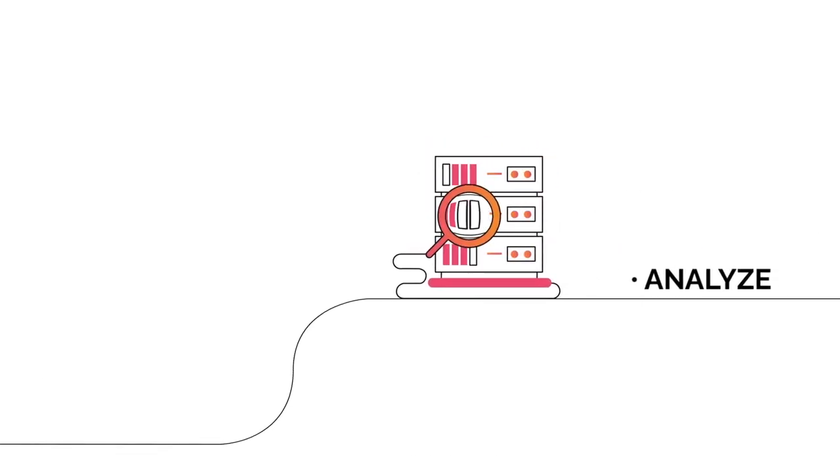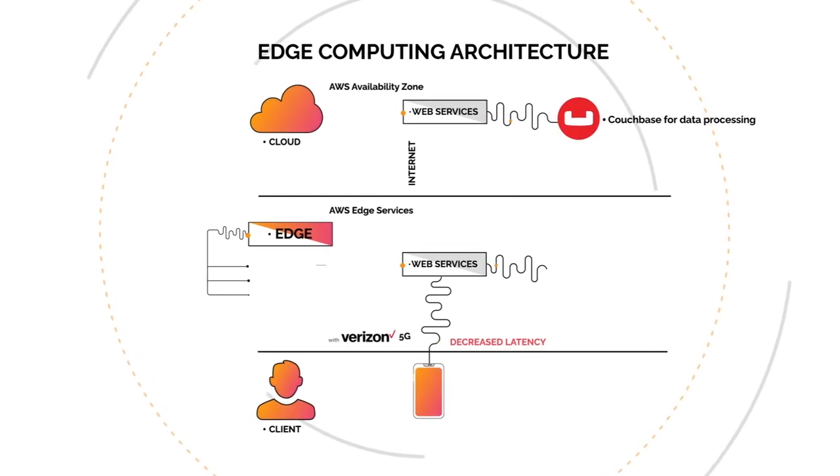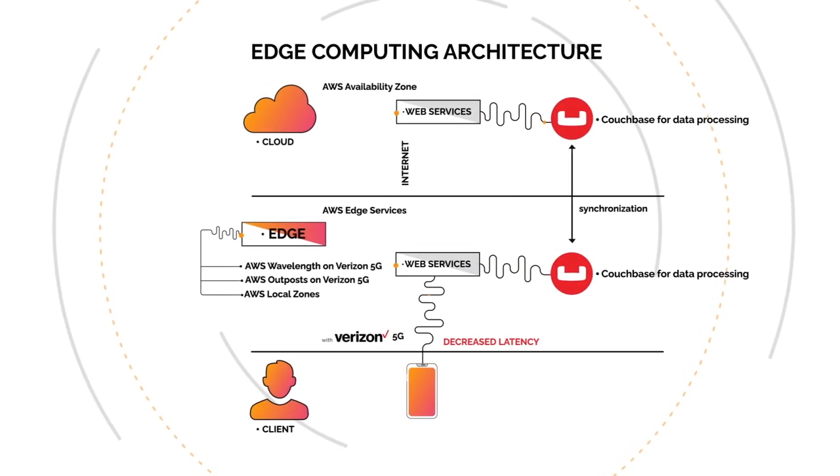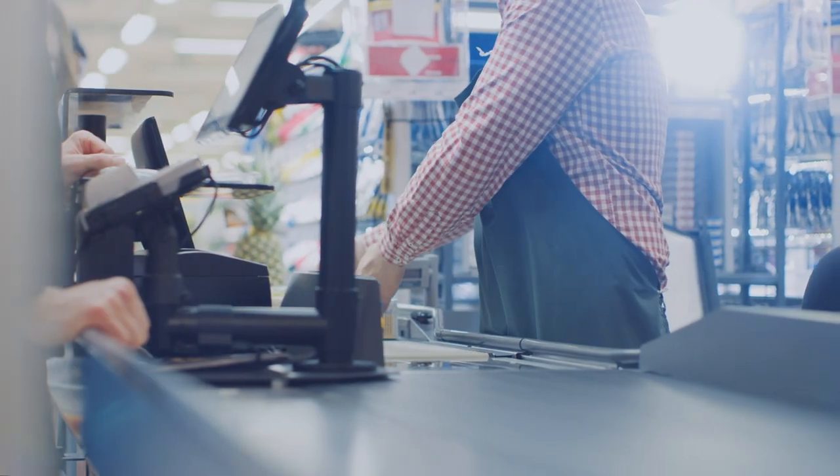And by pairing these capabilities with Verizon 5G, you can reach out to near-proximity business systems wirelessly and do it with the low latency and high speed that 5G brings. A simple example of this is in retail.